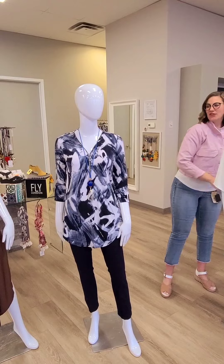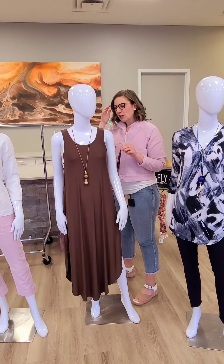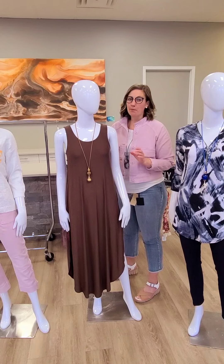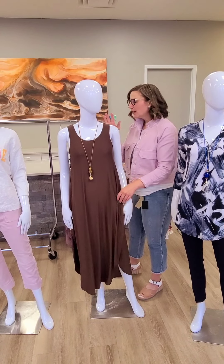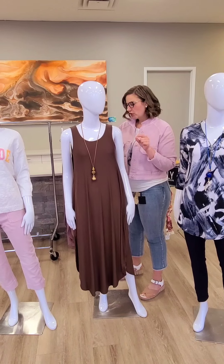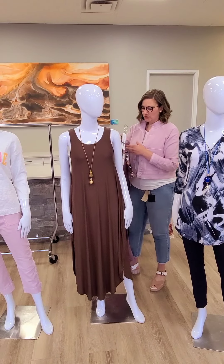Moving on to the next mannequin. This dress is going to fly out of here. I've got three colors to show you. It's going to flow over everything. We've done this style from Papillon before — beautiful and great for vacation. And ladies, it has pockets! You've got a really nice straight dress with a crisscross back that I'll show you shortly. It's $134. This is the brown color, which is very rich. I absolutely love it.